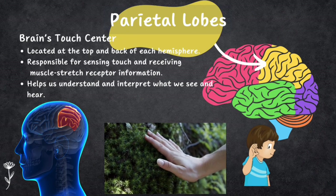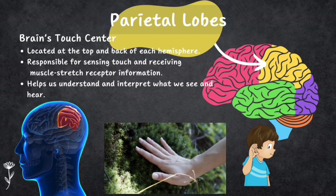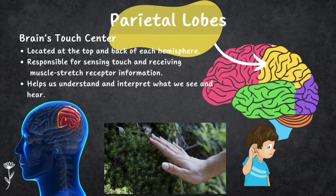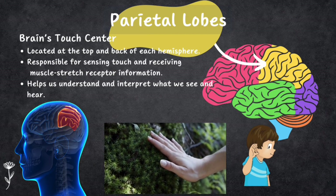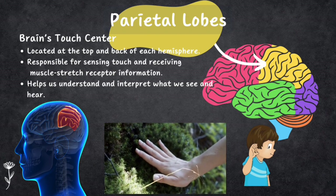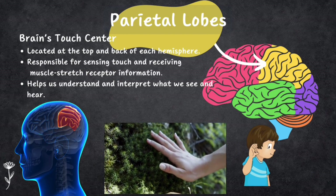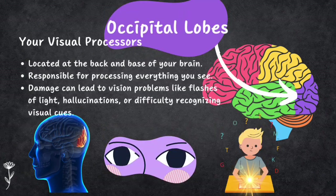The parietal lobes are like the brain's touch center, found at the top and back of each hemisphere. They are in charge of sensing touch and getting information from muscle stretch receptors. This touch information also helps us make sense of what we see and hear.